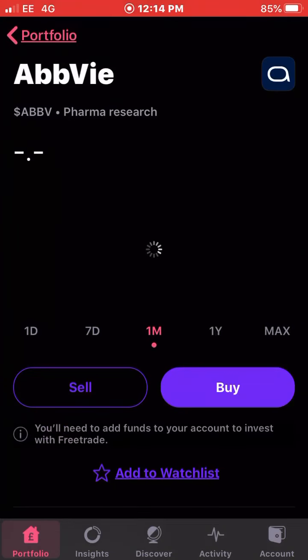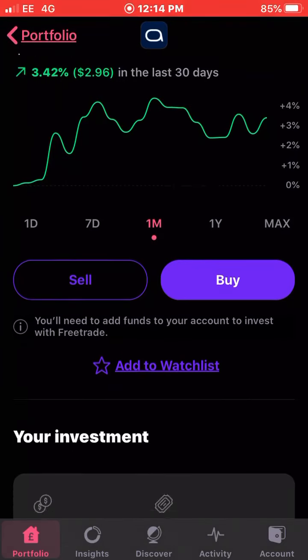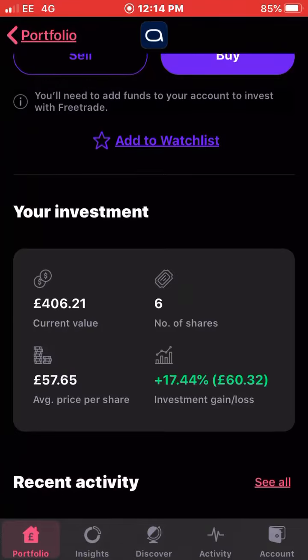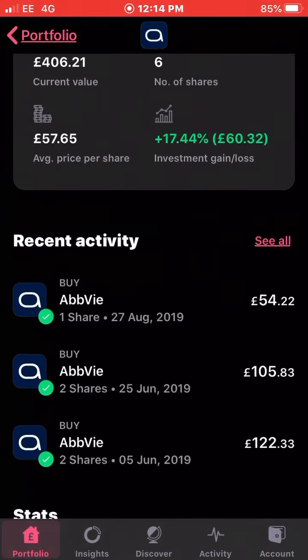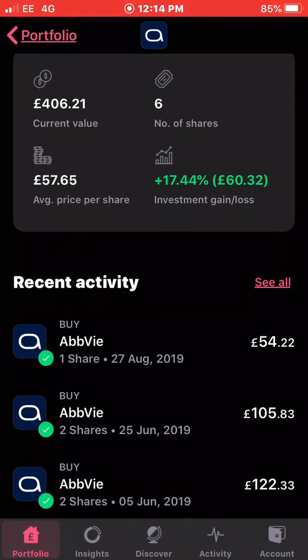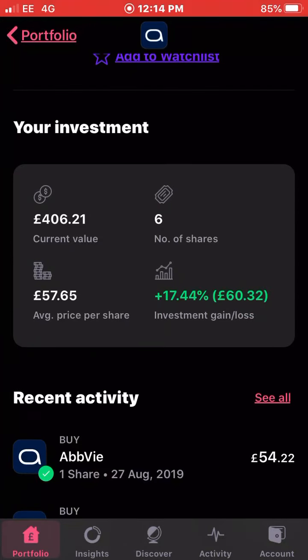So the first stock on the list is AVVI. AVVI has been performing solidly, they're up three and a half percent in the last month. I own six shares of AVVI with an average cost of £57.65 and I'm up 17.5 percent on my investment, which is good. Still reaping the reward from buying a couple of shares back in June and August when they were quite low. I also received a dividend from them last month in November.